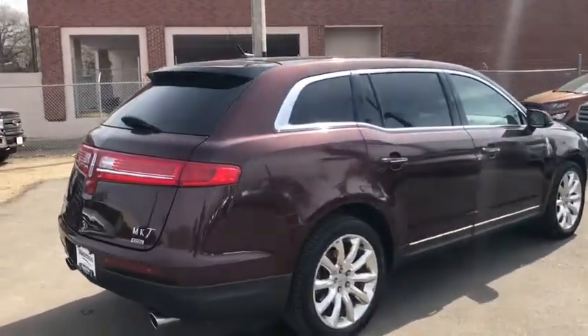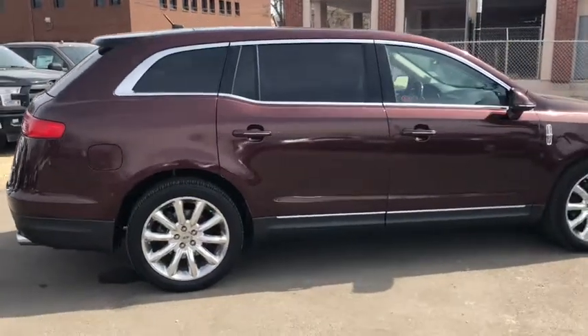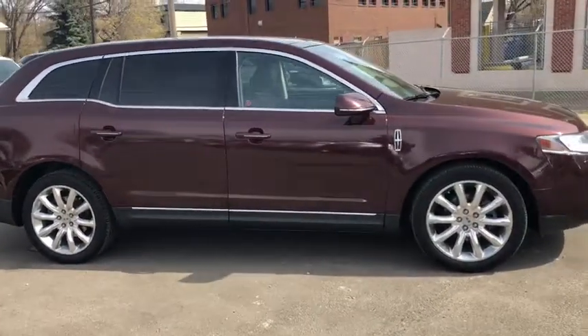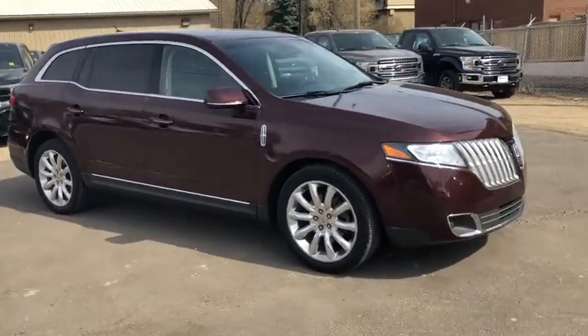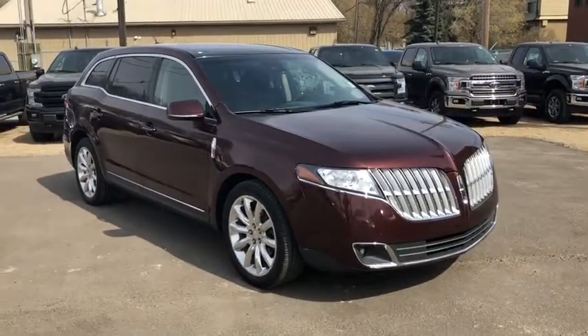Obviously not going to be able to cover all the features on this vehicle in this short video, so if you have any questions please get in touch at waterlooford.com or stop by our dealership at 11420 107th Ave Northwest in Edmonton, Alberta. In the meantime, to stay up to date, make sure you like us on Facebook, follow us on Instagram and Twitter, and subscribe to our YouTube channel.